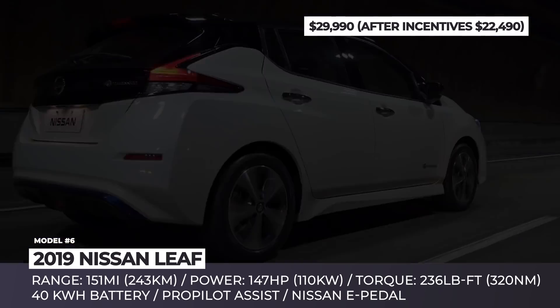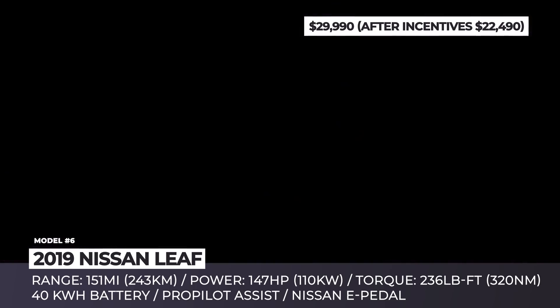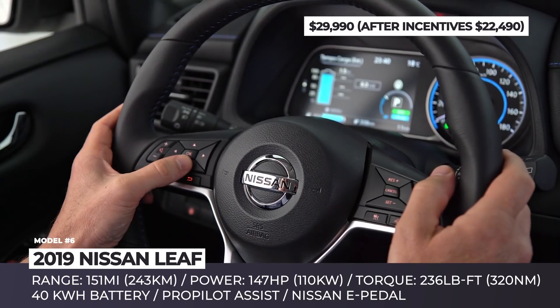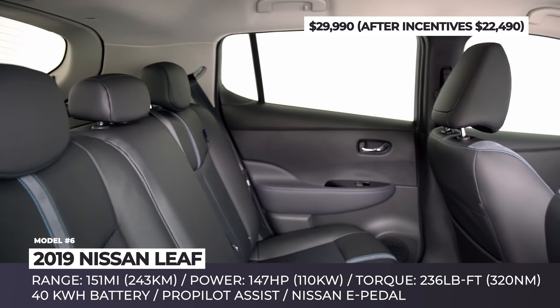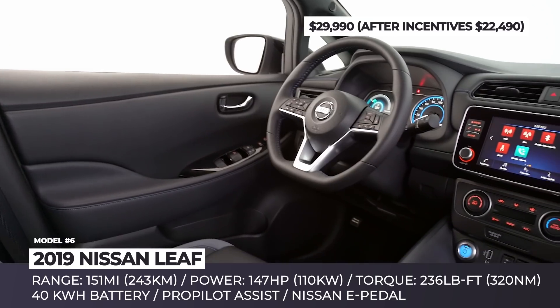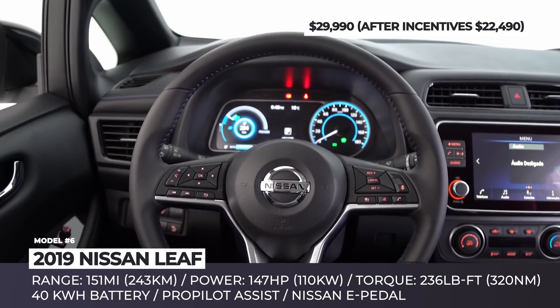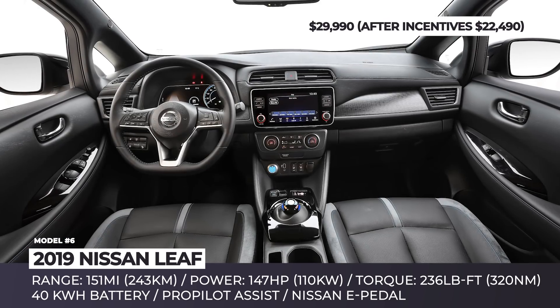In addition, the car has an e-Pedal function that allows you to accelerate and slow down using a single pedal. The hatch offers 150 miles of range according to the EPA test cycle, but there is also a more powerful 226-mile-plus version. The standard Leaf should cost around $30,000, or $22,490 after the tax credit, while the 62 kWh Leaf Plus will set you back at least $36,000, or $30,000 respectively.